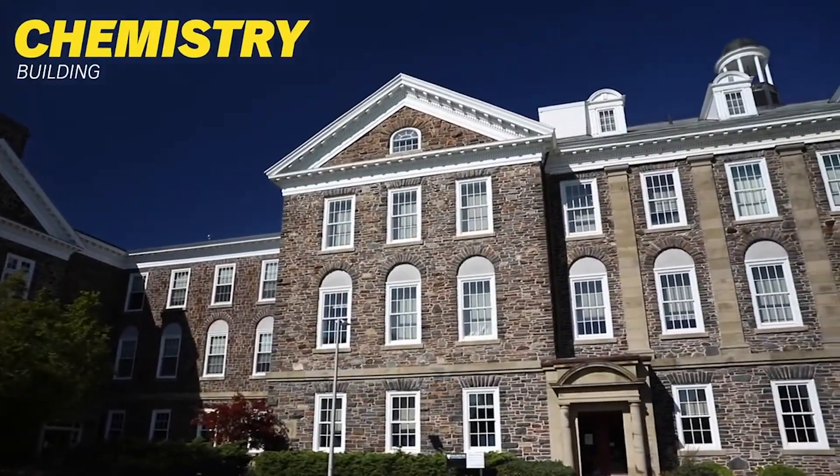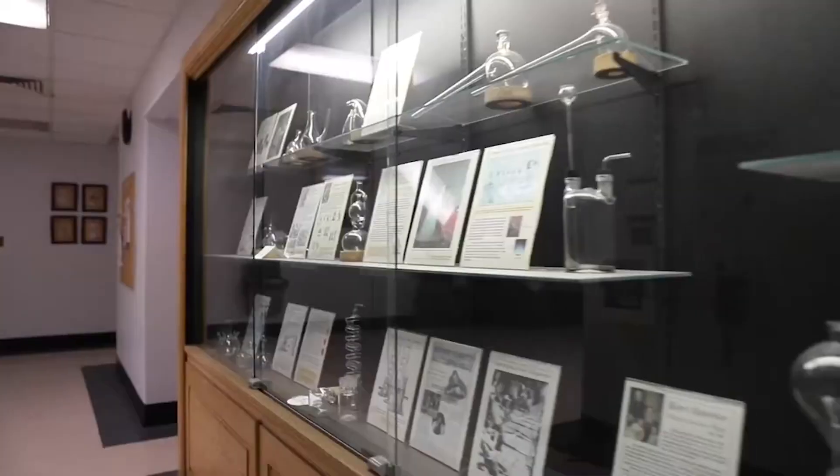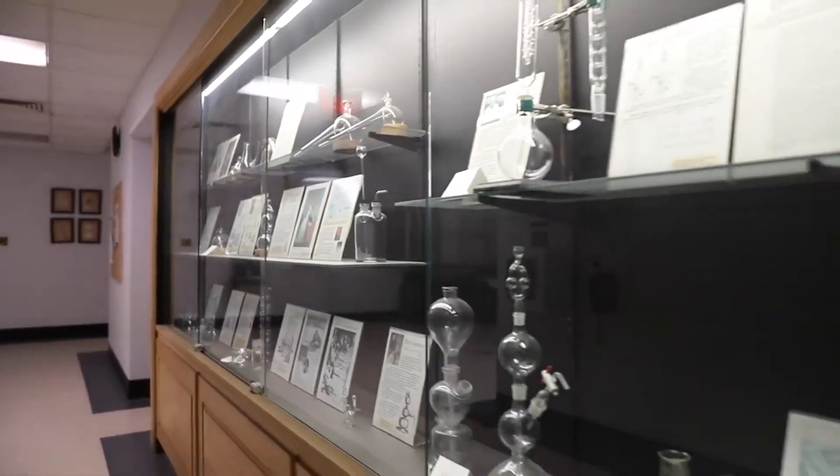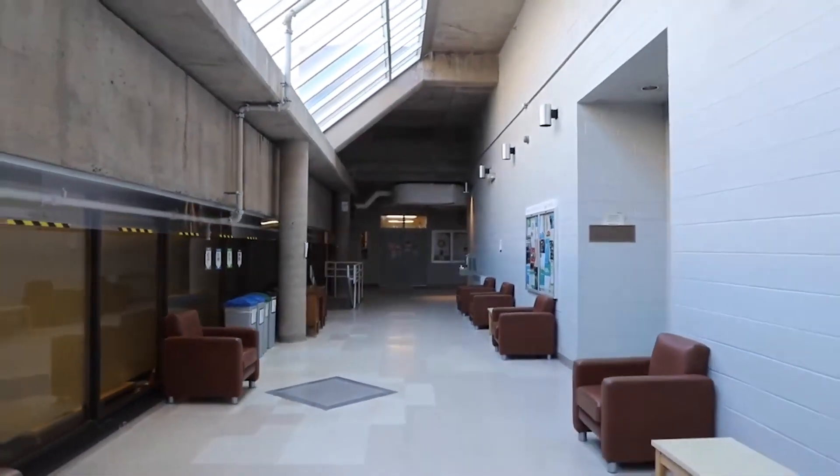The chemistry building is the first and oldest building on Dalhousie's Studley campus, and it's home to the Department of Chemistry. It houses a chemistry help center for all students, and first-year chemistry labs are typically held here.